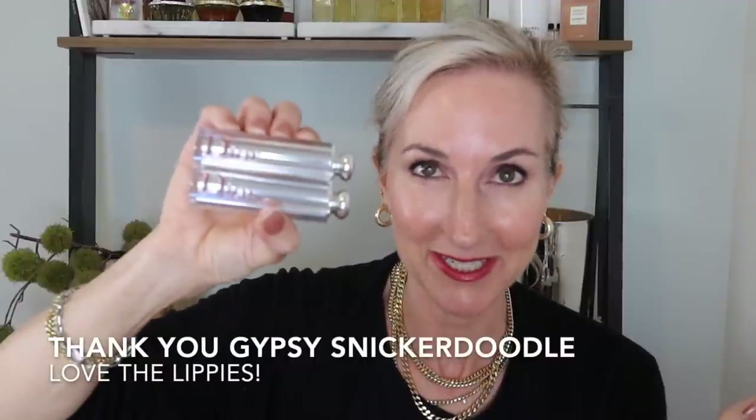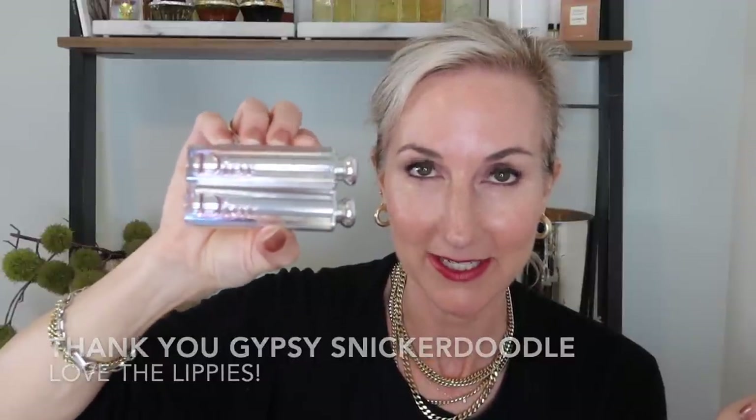Dior Moon looks fantastic with a more smoky eye for a simple nude lip, and shade 612 works beautifully with a simpler eye and a deeper-toned lipstick. Gypsy Snickerdoodle, I want to give you a shout out — I absolutely love these and plan on picking up more shades. I've been having a lot of fun with Dior makeup lately.